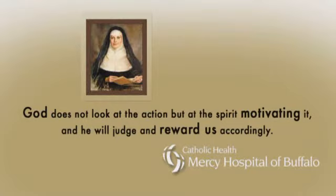God does not look at the action, but at the Spirit motivating it, and He will judge and reward us accordingly.